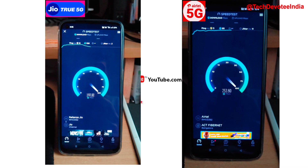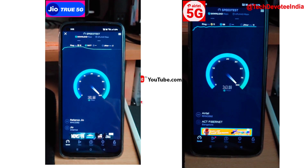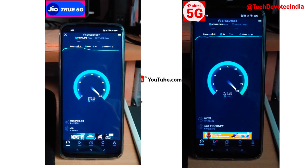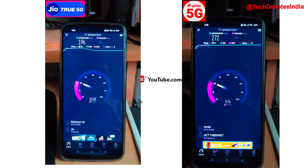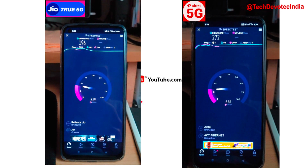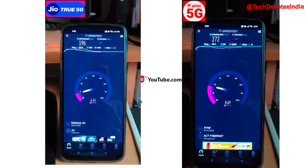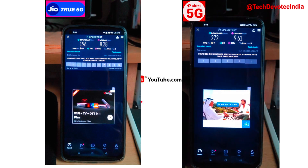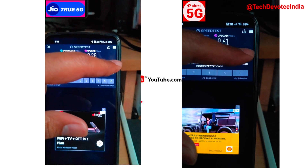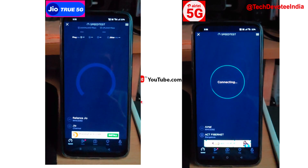This is round 1. Both are found similar in download and upload speeds, even latency. However, in round 2, Jio 5G was found to be marginally higher with downloads and a way better in upload speeds as well.